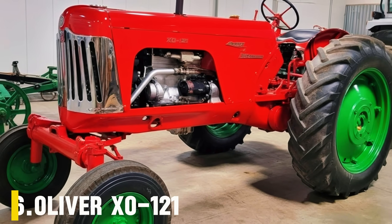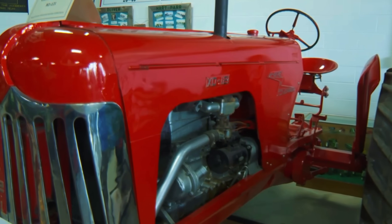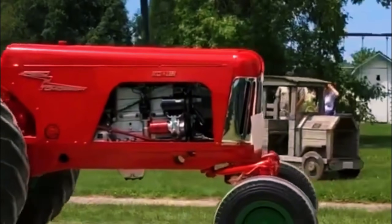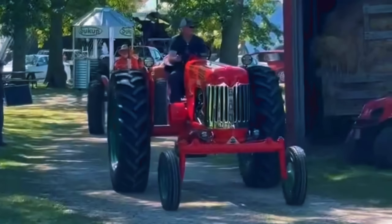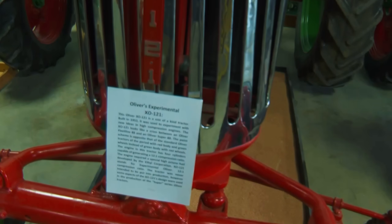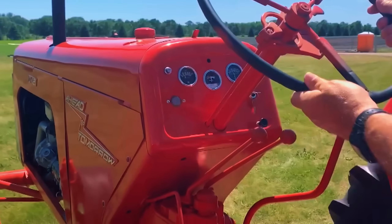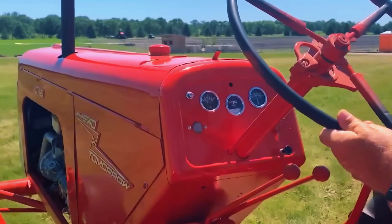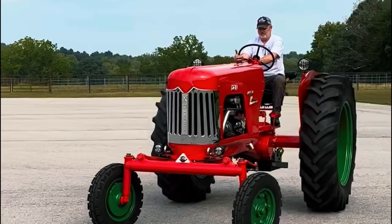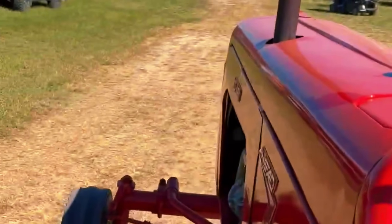Number 6: Oliver XO121. In 1953, while most tractors still relied on low-compression gasoline engines, Oliver decided to think like an aerospace engineer. The result was one of the rarest and most futuristic tractors ever built — the Oliver XO121, a one-of-a-kind prototype that brought jet-age innovation to the farm. Its name told a story: X for experimental, O for Oliver, and 121 for the groundbreaking 12-to-1 compression ratio of its high-octane gasoline engine — an almost unheard-of feat for that era.